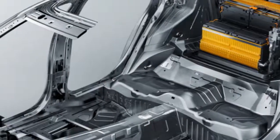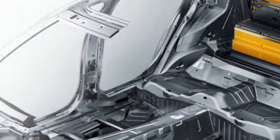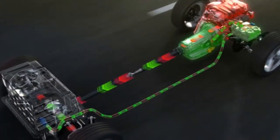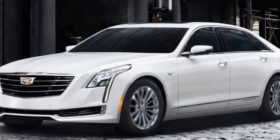It responds quickly and eagerly to steering input and feels very planted. The car stays quite level as well, though the trade-off is a firm ride. The brakes feel generally good — firm and responsive — though somewhat grabby at low speeds.